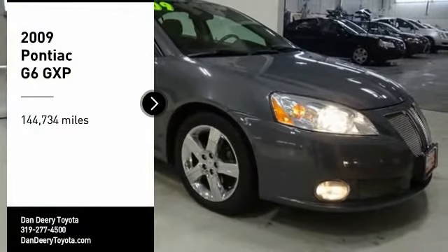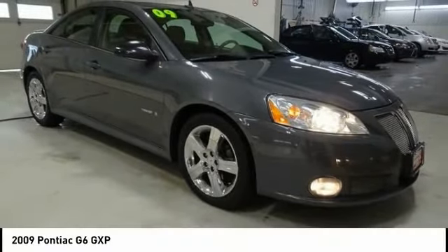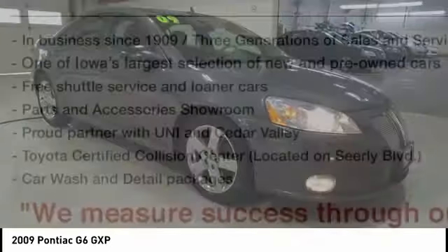Come test drive the 2009 G6, a great-looking sedan with the personality of a sports car.